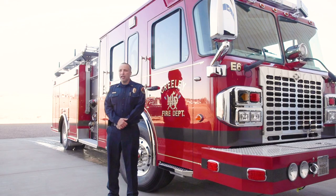We have seven front line engines, two front line ladder trucks, a heavy rescue truck, two tenders, and several command vehicles that make up our fleet along with some other reserve apparatus.